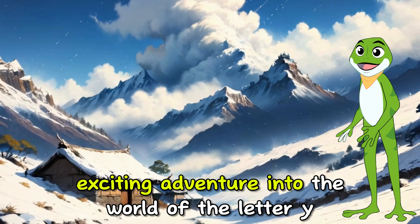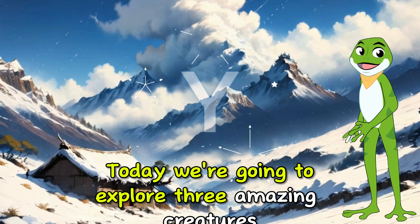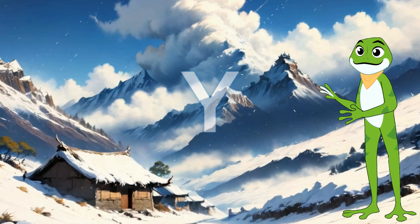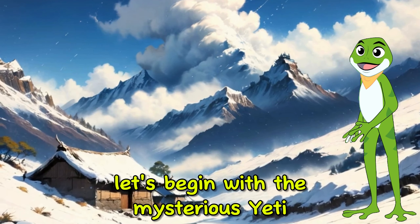Welcome to our exciting adventure into the world of the letter Y. Today, we're going to explore three amazing creatures whose names start with the letter Y: the Yeti, the Yak, and the Yellow Tang. Let's begin with the mysterious Yeti.